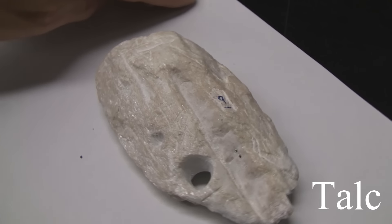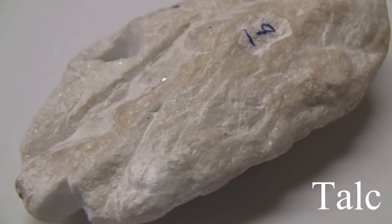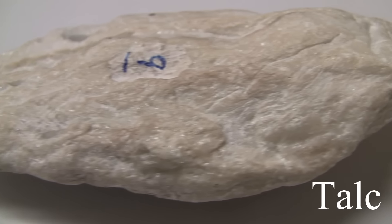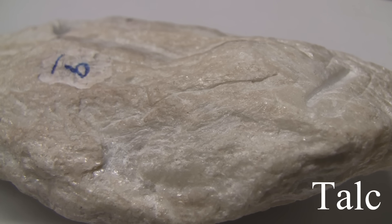Talc. With a hardness of 1, it's very soft and can be scratched with a fingernail. The cleavage is perfect basal. The streak is white. The luster is pearly to greasy, non-metallic, with a silky appearance and slippery to the touch. The color is pale green, white, yellow, or translucent.